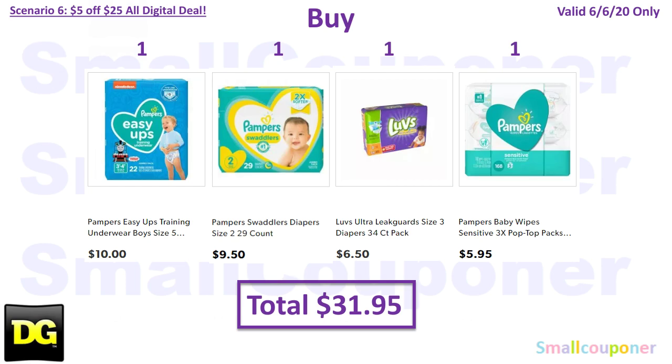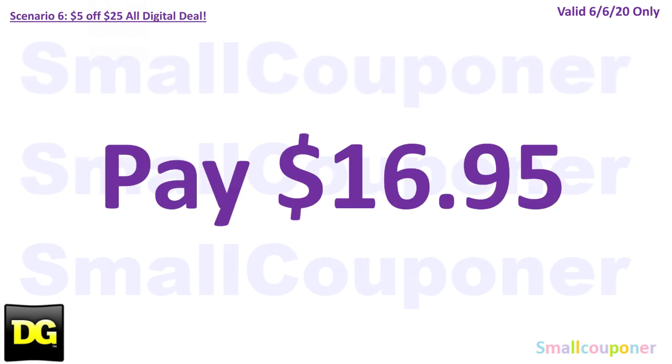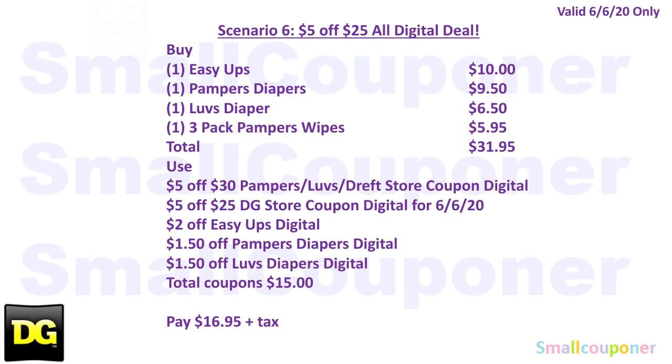Scenario 6 is another baby scenario. Buy one Pampers Easy Ups for $10, one Pampers diapers for $9.50, one Luvs diapers for $6.50, and one Pampers wipes 3-count for $5.95. Total is $31.95. Use the $5.25 for Saturday June 6th, plus $5.30 Luvs/Pampers/Dreft digital, $2 off Pampers Easy Ups, $1.50 off Pampers diapers, and $1.50 off Luvs diapers. Total coupons $15. You'll pay $16.95. Take a screenshot of the written breakdown.